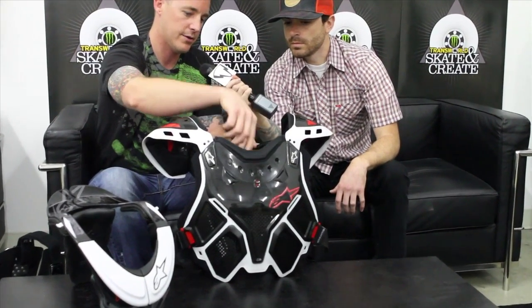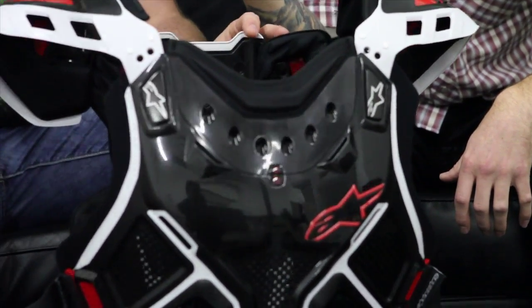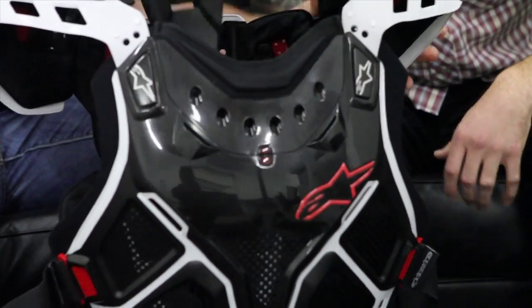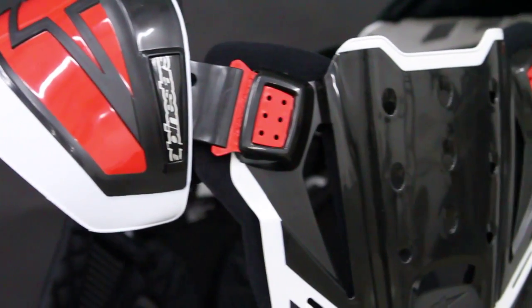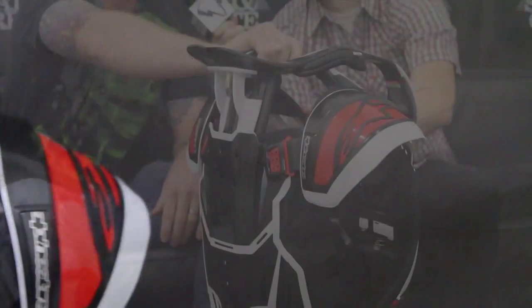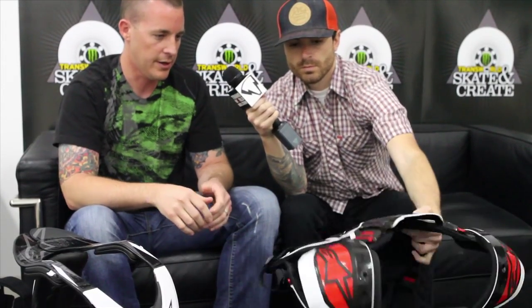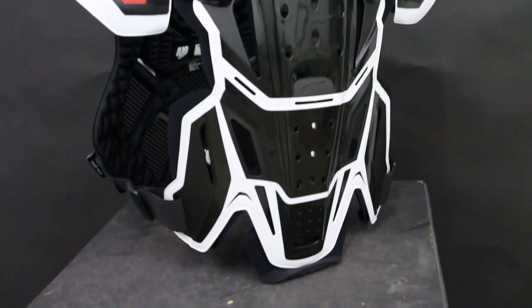If you were to remove the two screws on the inside, this front piece actually pulls out and then the Bionic Neck Support would fit right inside just like that. On the back, the back actually slips right inside there. So not only does it work in conjunction with the BNS but it actually encases the back of that Bionic Neck Support, just adding an extra level of protection. It works on top of the jersey as a proper chest protector, and you'd have to remove those two screws on either side to allow it to work with the neck support system. If for some reason you didn't want to wear a neck protection system, this would work just as a standalone chest protector.